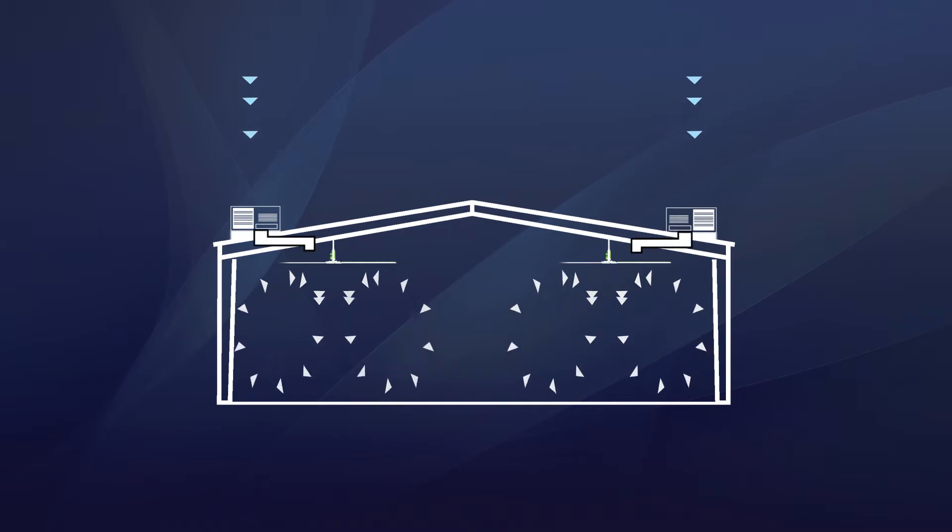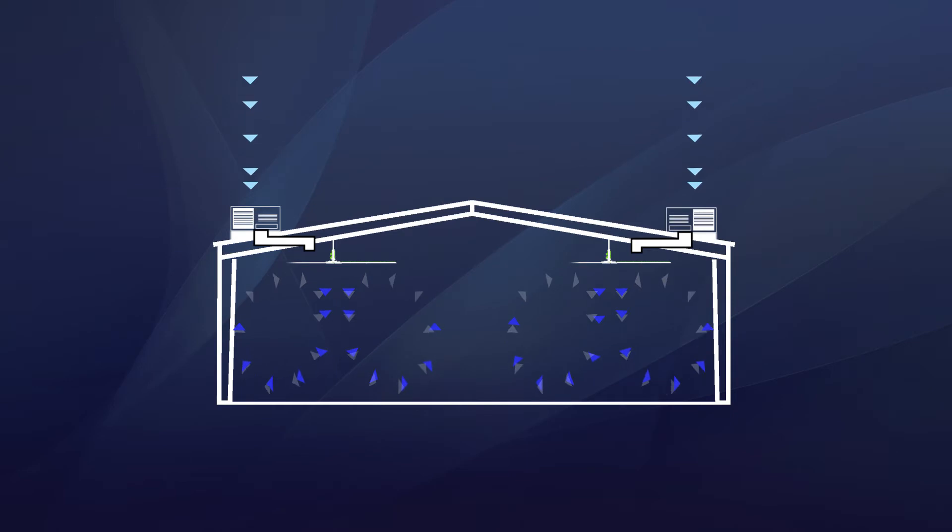Even better yet, when supplemental cooling is already present in your space, our UltraAir HVLS fans maximize performance and allow the operator to increase the temperature set point and generate significant energy savings.